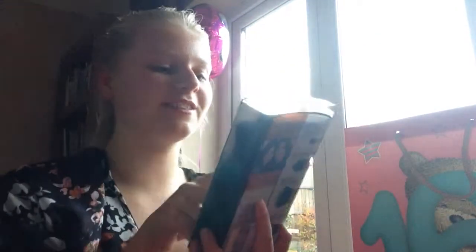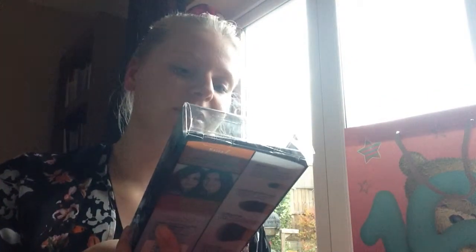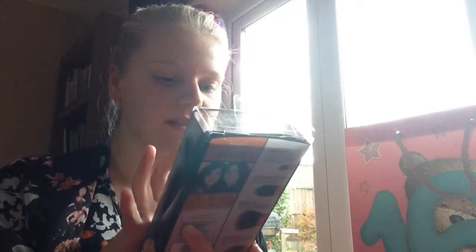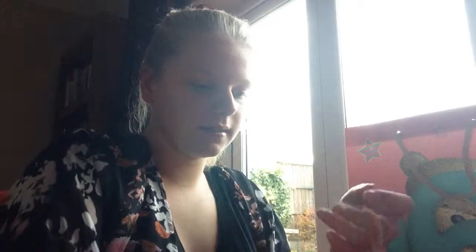I got these Real Techniques brushes which I've really wanted for ages and I finally got them. I got the Base Flawless collection, which comes in a little case with a bag. The brushes I got are a detail brush, a pointed foundation brush, a puffing brush, a contour brush, and another brush I'll find a use for. I also got these necklaces and bracelets that look really pretty worn together.